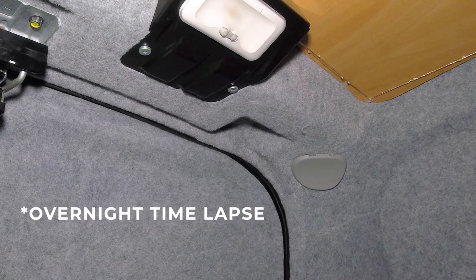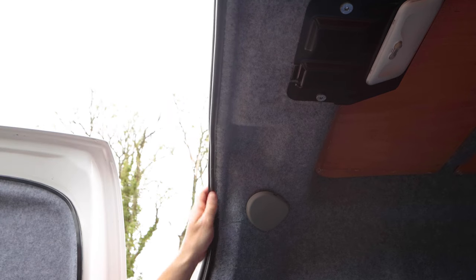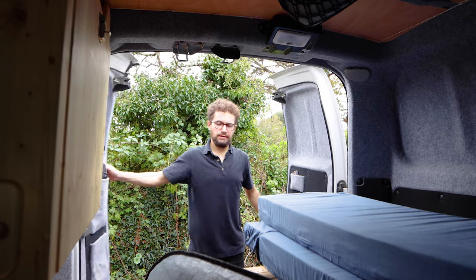The real test however came when, a couple of days later, another lot of heavy rain was forecast. I left the camera time-lapsing on the van doors again overnight, and I'm pleased to report that no water has ingressed into the van. Hopefully that solved the leaky door seal problem, but I'll be sure to report back if I have any further issues.